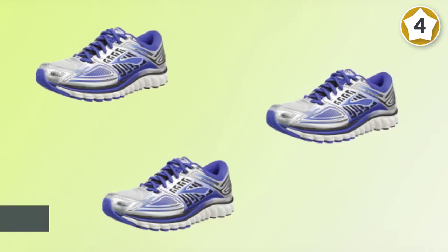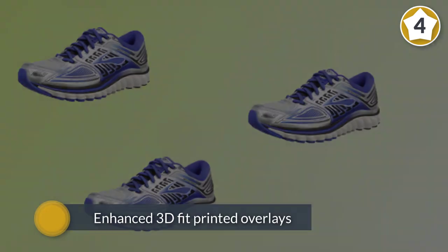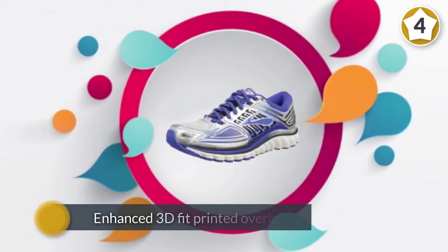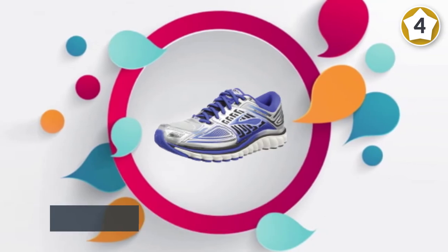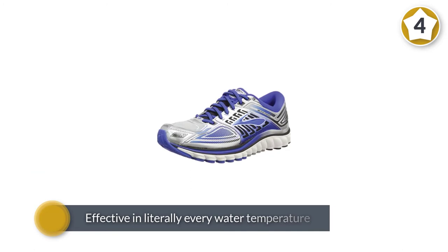The ideal pressure zones evenly distribute pressure across the entire ground contact area, while the rounded heel design aligns the foot throughout foot strike. It also features a segmented crash pad that allows for flexibility and smooth transition.